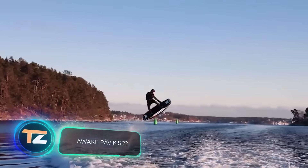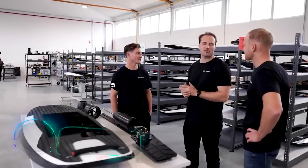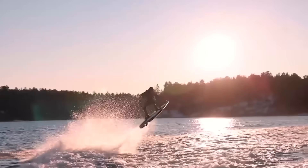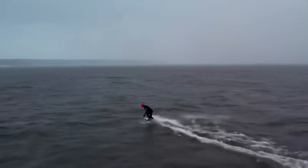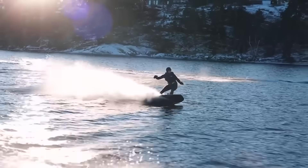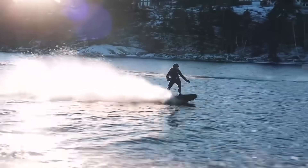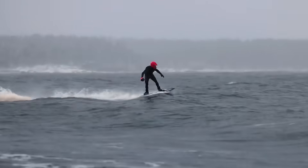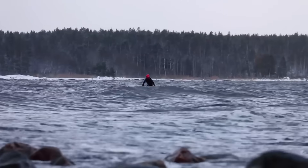Equipment for extreme sports is also becoming more and more extraordinary. This is an electric surfboard which can offer an adrenaline rush even to an experienced athlete. It allows you to jump higher and go faster. The maximum speed is 35 miles per hour, and it goes from 0 to 31 miles per hour in exactly 4 seconds. At 86 pounds, the board is pretty heavy, but it has a good power reserve and allows you to ride from 15 to 20 minutes.